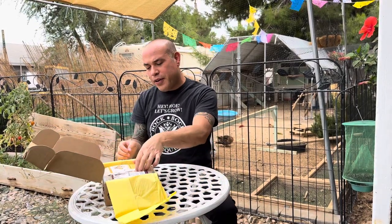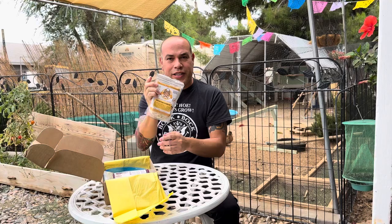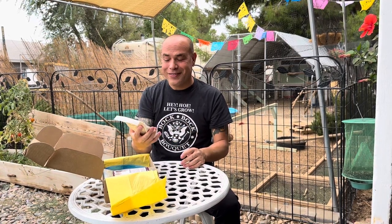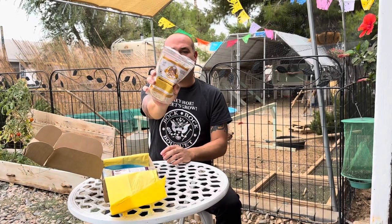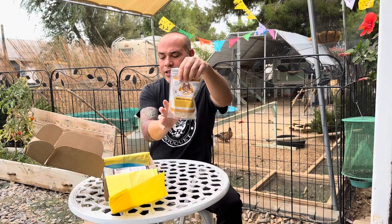Right away when I open it, we got chicken treat cookie mix right here. One time we got like a muffin mix and then she baked it for the chickens. She even put like some black soldier fly larvae in them that looked good, but you shouldn't eat them because they're intended for chickens. So we got this one — it's a cookie mix. I can already see oatmeal right there, so that's pretty cool.